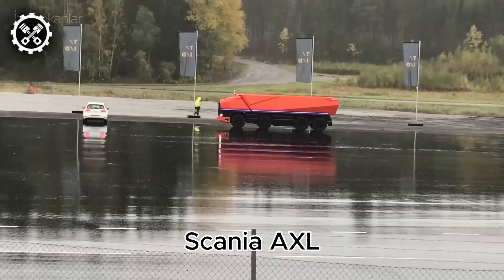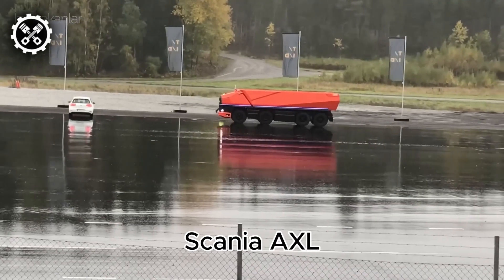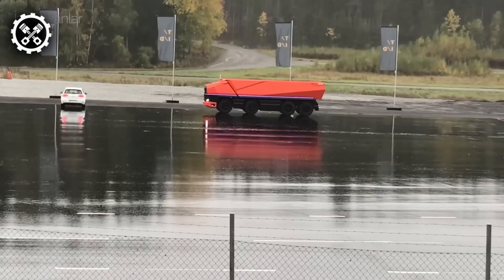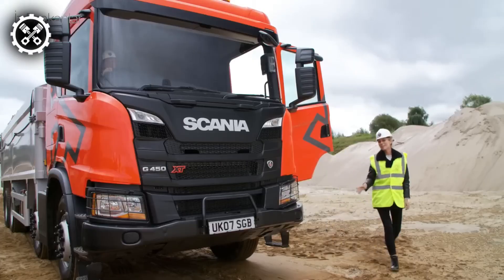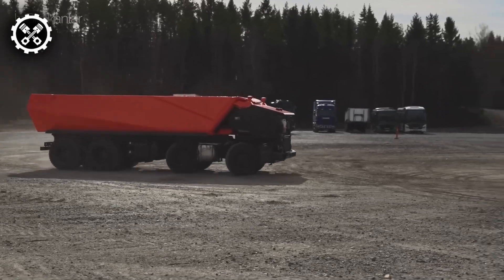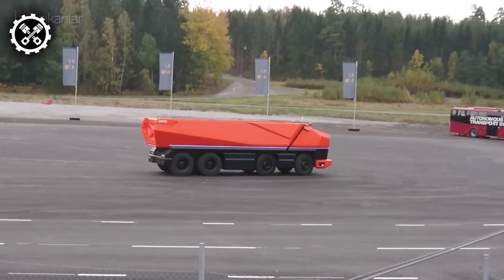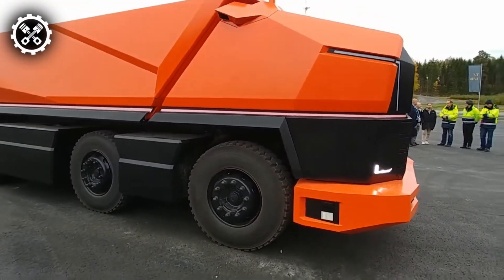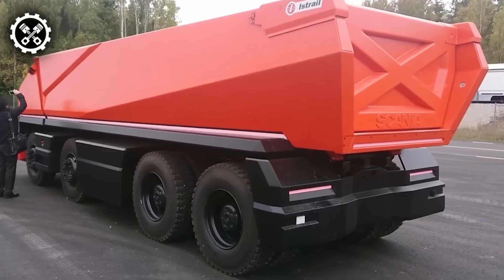Embark on a journey of revolutionary innovation with the Scania AXL. This extraordinary autonomous cable truck is reshaping the quarry industry. Picture a colossal machine that can traverse challenging landscapes independently, without the need for a driver's cabin. The Scania AXL stands as a technological giant, leading the charge in efficiency and smart automation.